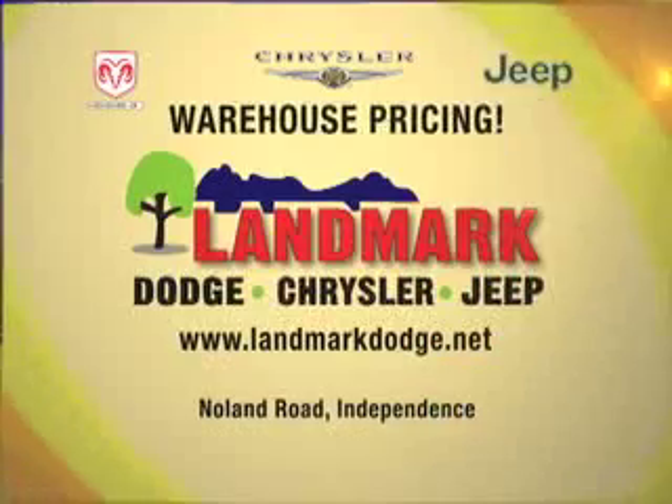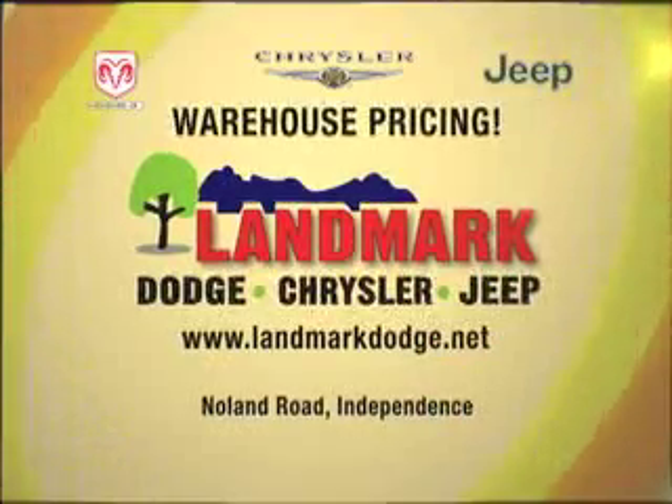Thank you, Landmark. Go to Landmark Dodge Chrysler Jeep on the Miracle Mile, Nolan Road, Independence.